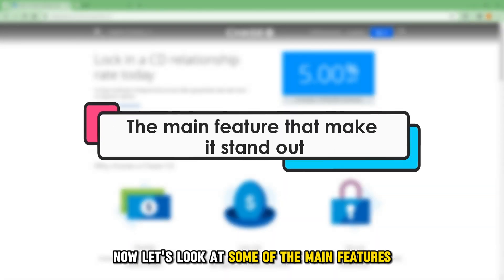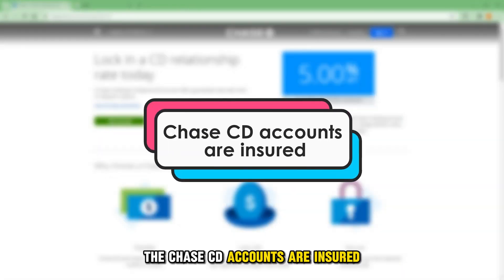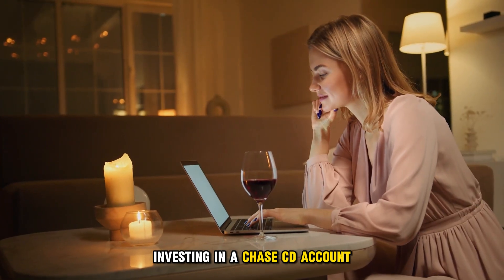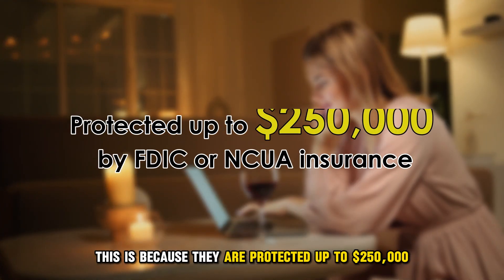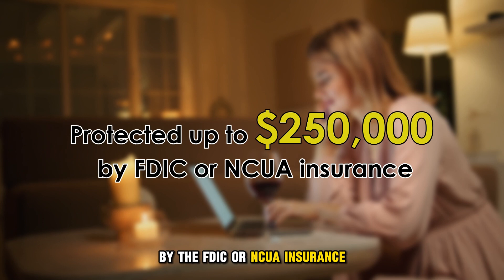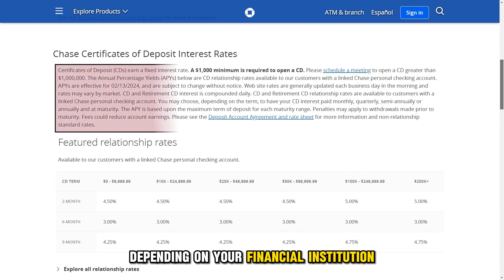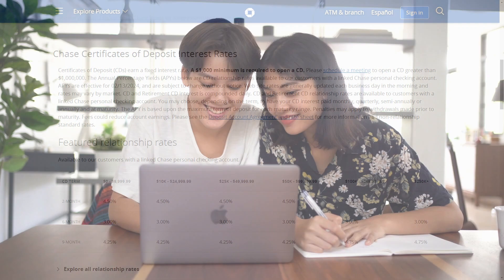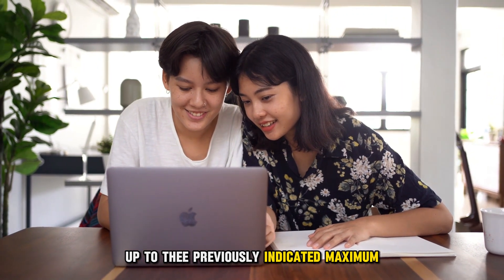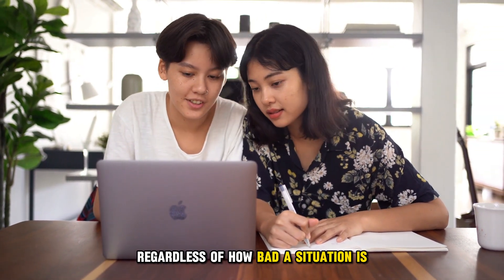Now let's look at some of the main features that make it stand out from the rest. The Chase CD accounts are insured. Investing in a Chase CD account could be among the safest ways to use your money. They are protected up to $250,000 by the FDIC or NCUA insurance, depending on your financial institution. If the bank files for bankruptcy, you should receive your deposit back, along with any interest that has accumulated, up to the previously indicated maximum, leaving you secure that you'll receive your money regardless of how bad a situation is.